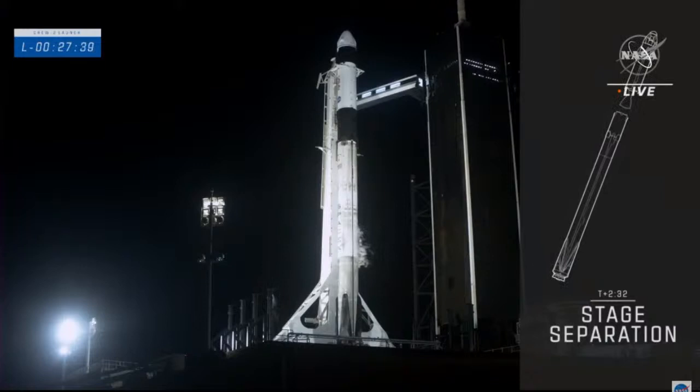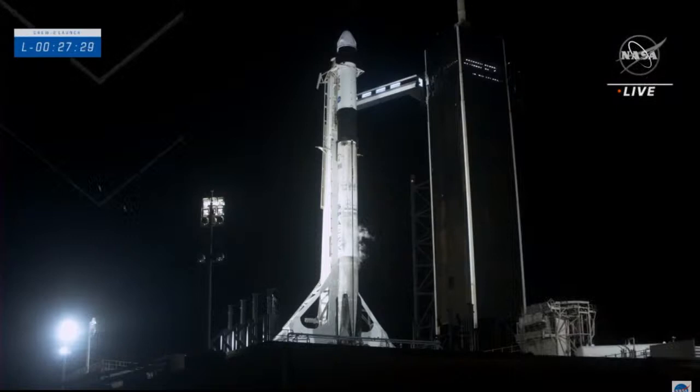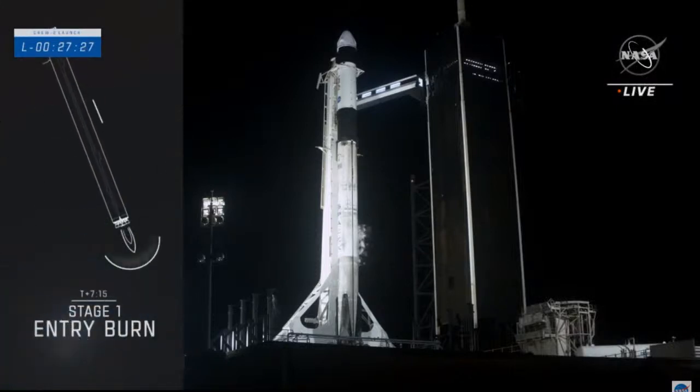At stage separation, the first stage detaches and makes its way back to Earth for landing as the second stage continues to orbit. The MVAC engine then lights for SES-1, propelling the second stage and Crew-2 astronauts toward orbit. Stage one will execute two burns on the way back: the entry burn, where three of the nine M1D engines reignite briefly to slow the stage for reentry into the upper atmosphere.